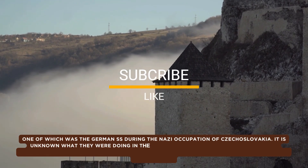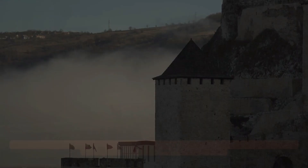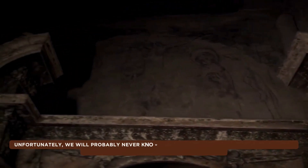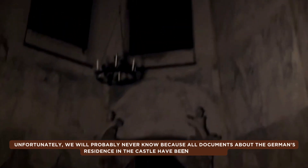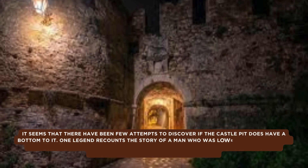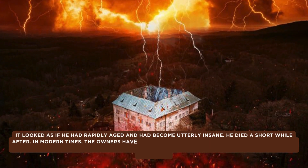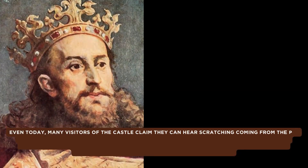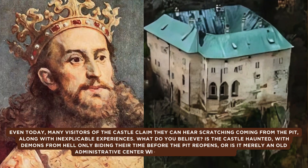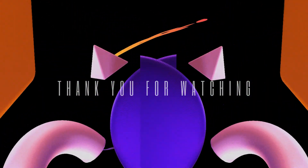There have been few attempts to discover if the castle pit has a bottom. One legend recounts a man lowered into the pit by rope who, after some time, began screaming and was pulled out having rapidly aged and become utterly insane — he died shortly after. In modern times, owners have many reasons not to allow excavation, including the worry that Nazi bombs could become dislodged and detonate. Even today, many visitors claim to hear scratching coming from the pit. Is the castle haunted with demons from hell biding their time before the pit reopens, or is it merely an old administrative center with legends and folklore?